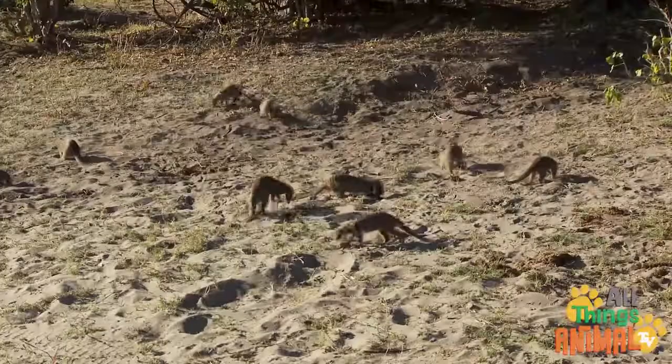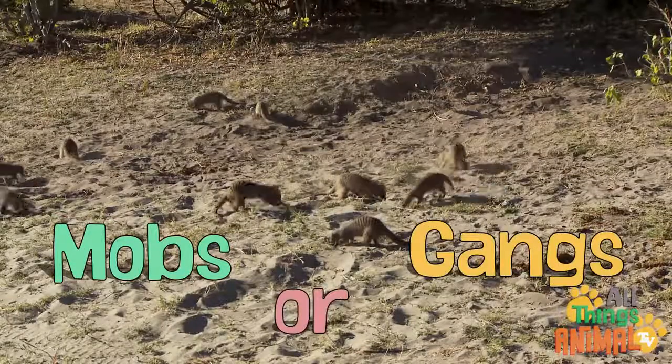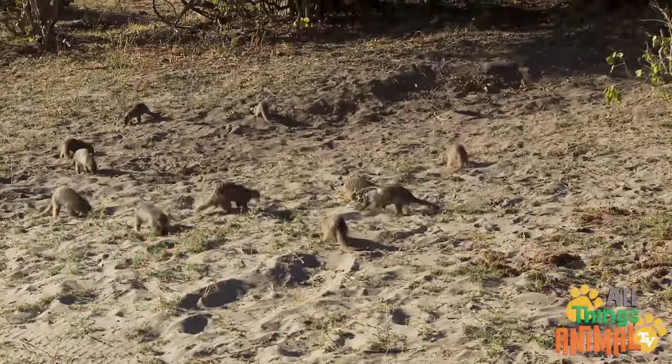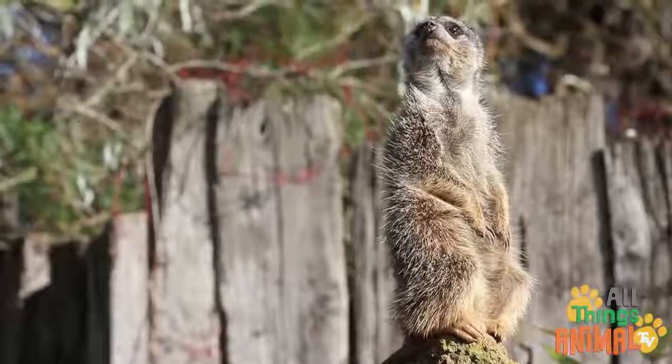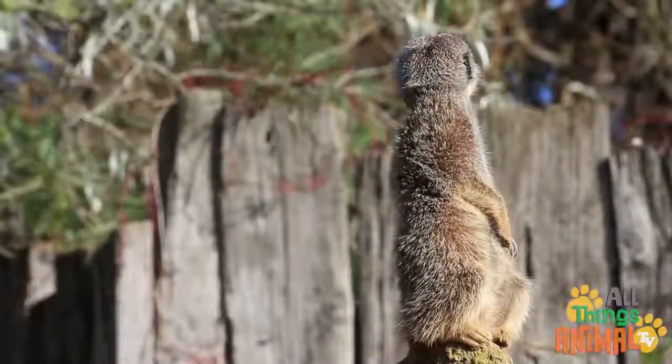Living in large family groups of up to 40 called mobs or gangs, they have amazing teamwork. While the mob forages, some of the meerkats called sentries keep a lookout for the others. They stand tall while their heads dart around searching for predators.